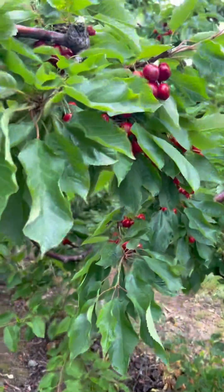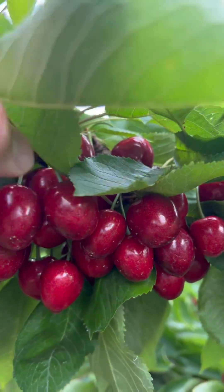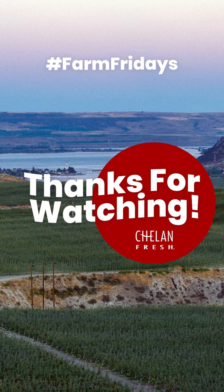I'll show you what we came up with now that we have a little bit of natural air moving through. This fruit is almost all the way dry.